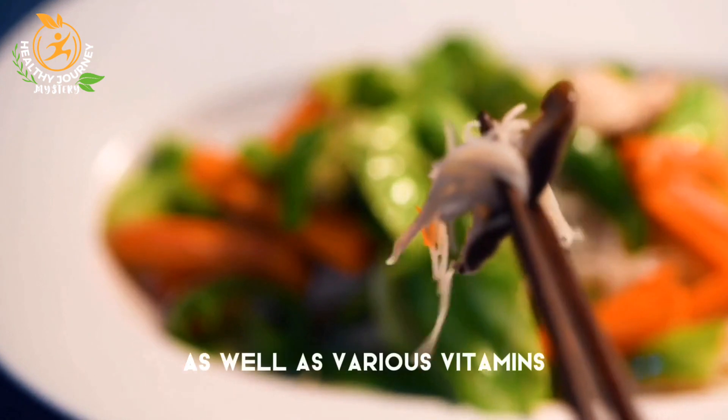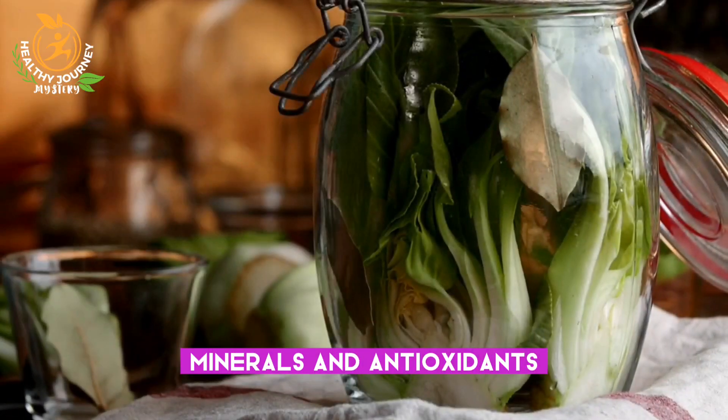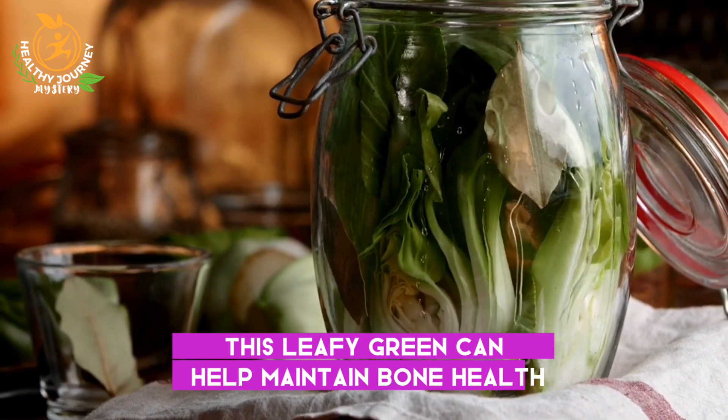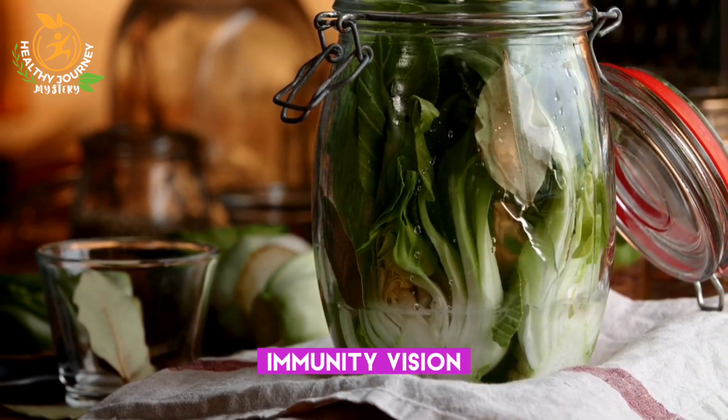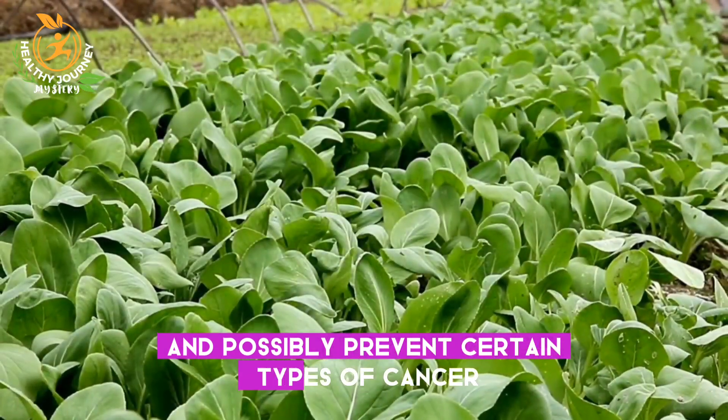Bok choy is rich in fiber as well as various vitamins, minerals, and antioxidants. This leafy green can help maintain bone health, immunity, vision, heart health, blood pressure, and possibly prevent certain types of cancer.